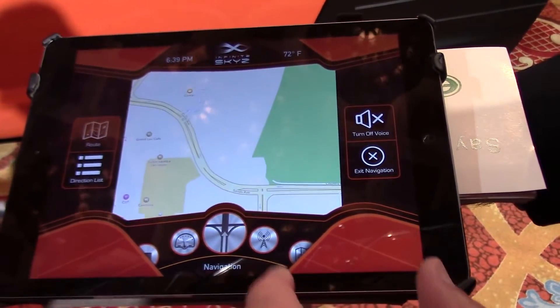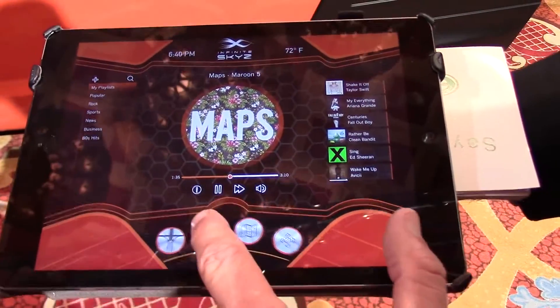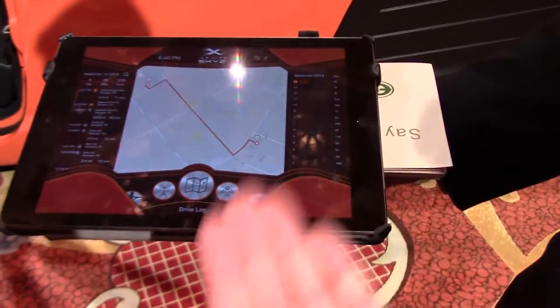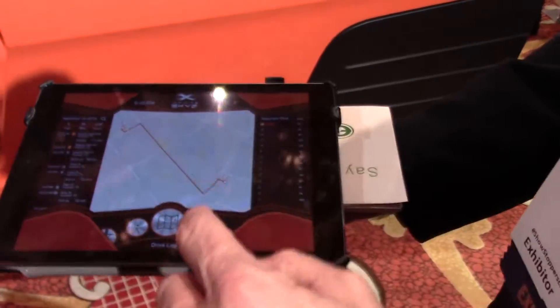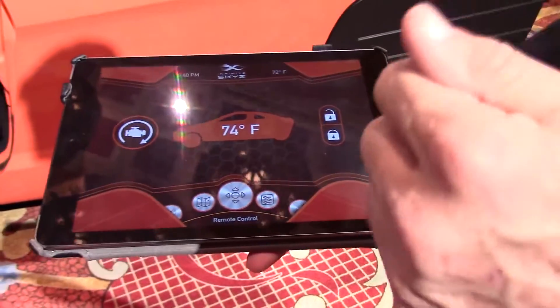This is your standard navigation. This plays your iTunes and iRadio — Maroon 5 is playing right now. This tracks your driving, so if you're using this as a courier vehicle or somewhere where you can deduct your mileage, you can do this automatically. And there's climate control — you can remote start your vehicle with your iPhone or iPad.